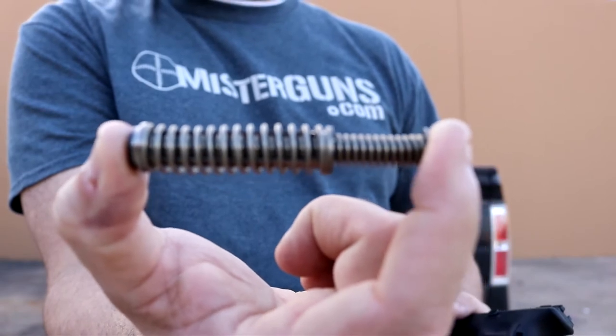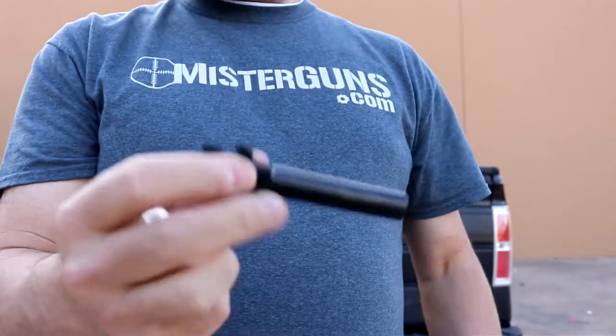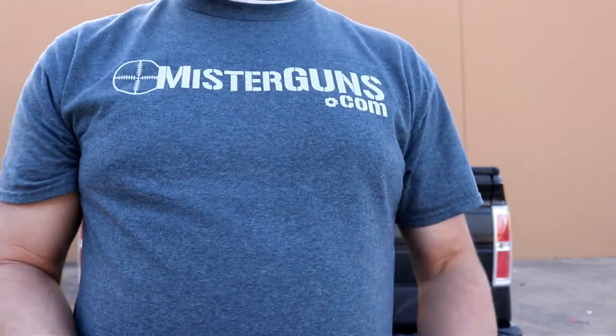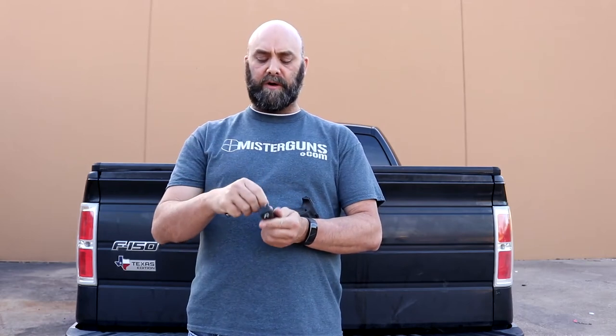That is the dual spring system right there — it's spring over spring and it helps control some of the recoil of the gun. The new Gen 5s have a barrel that is supposed to have more standard rifling, making it more accurate than prior generations. I suspect they are going to be canceling the Gen 3s as they phase in the Gen 5 as the standard and use the Gen 4s as their secondary line — that's what they did with the Gen 4s and Gen 3s, they phased out the Gen 2s. That's just an assumption based on how they've changed the pricing structure.